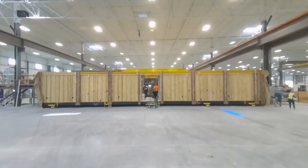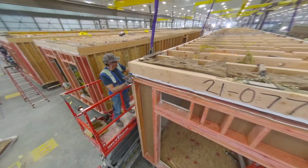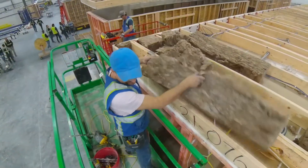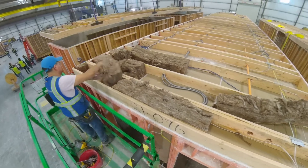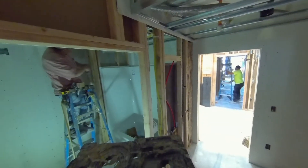After the walls, floors and ceilings are assembled into six-sided modules, trade solutioneers install the necessary components. For example, insulators install fiberglass in the walls and ceiling. Electricians set up and test wiring throughout the module. Plumbing is installed and tested as well.